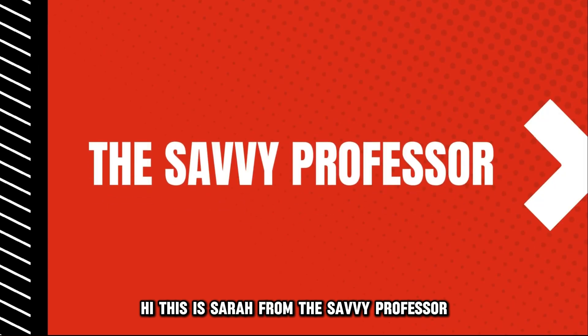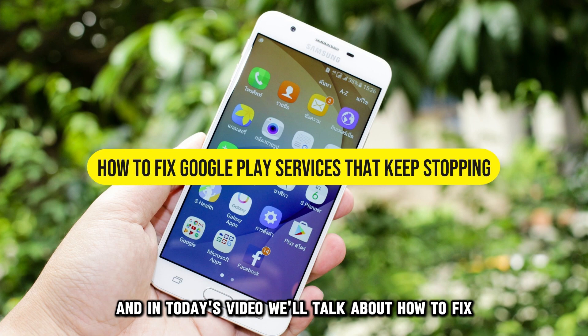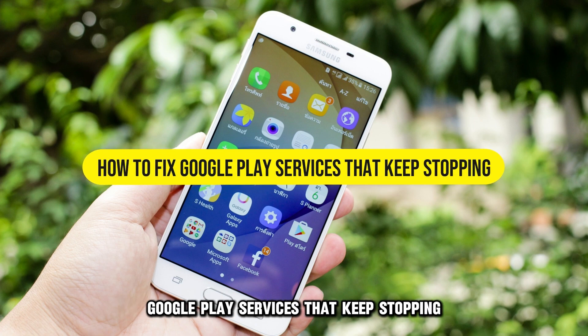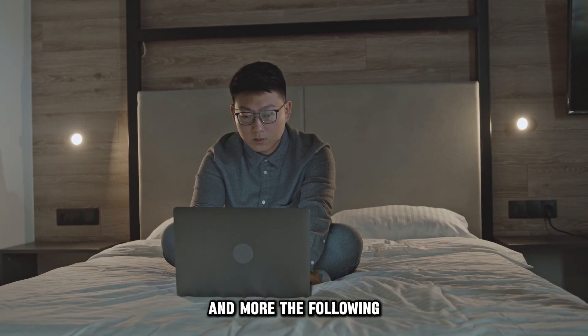Hi, this is Sarah from The Savvy Professor, and in today's video, we'll talk about how to fix Google Play services that keep stopping. Watch the video until the end to learn how to do this and more.